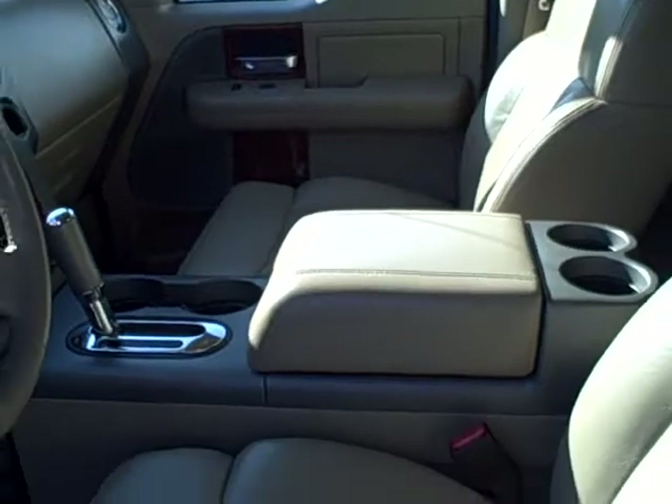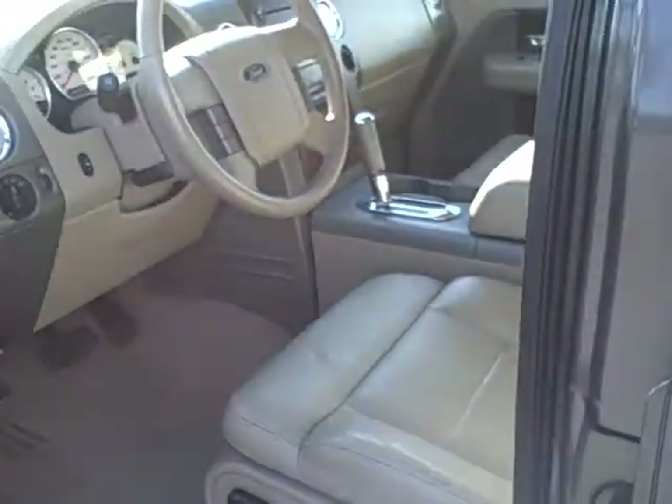In fact, this pickup's even got a sunroof on it. It's a non-smoking vehicle, clean Carfax history, locally traded — the one everyone's looking for.